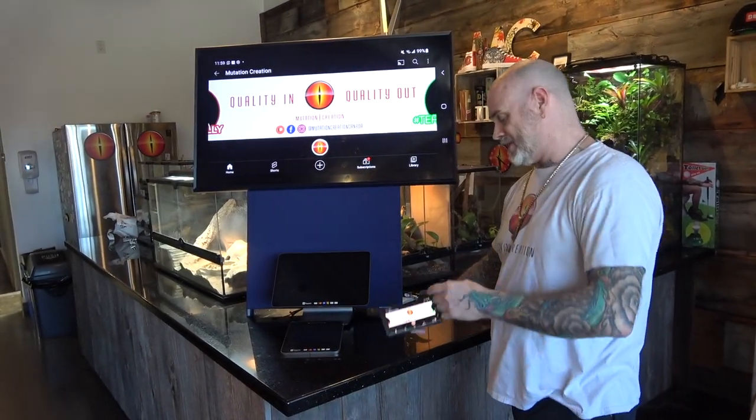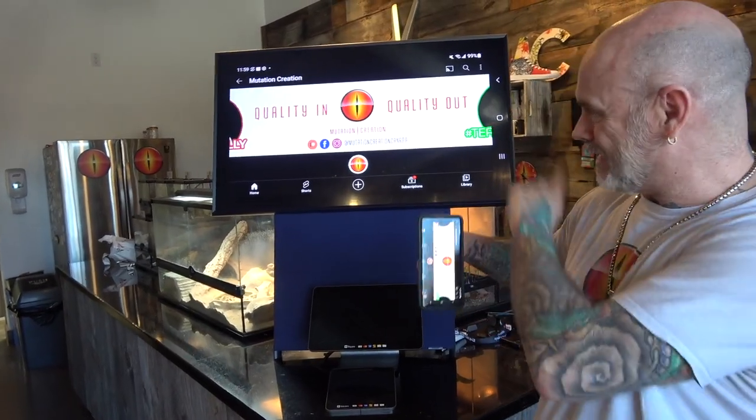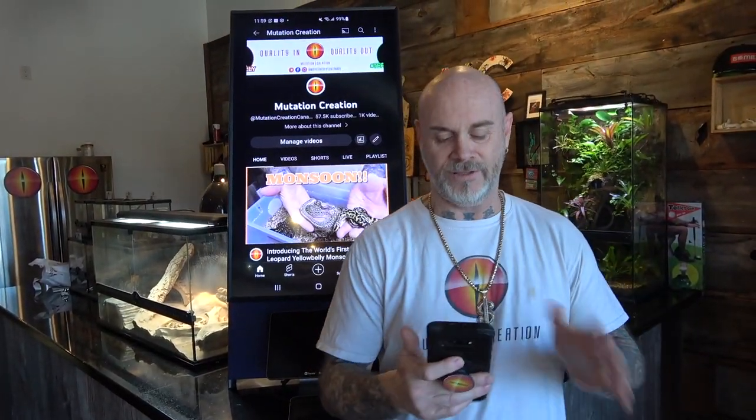Like always, we use this. Hopefully we have no technical difficulties. We go here, we go here.